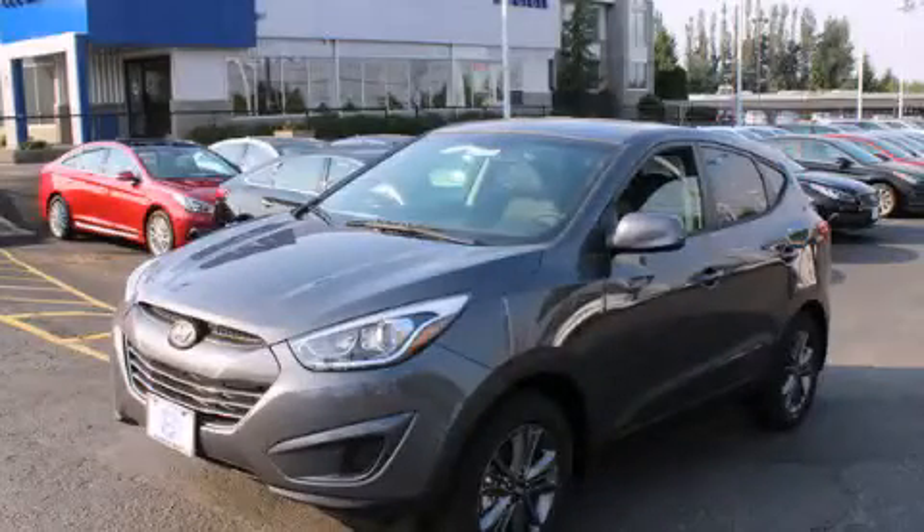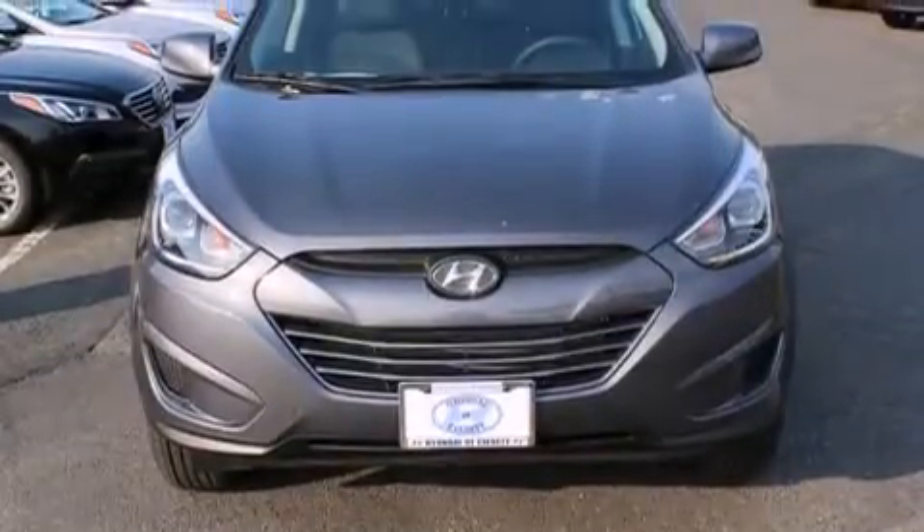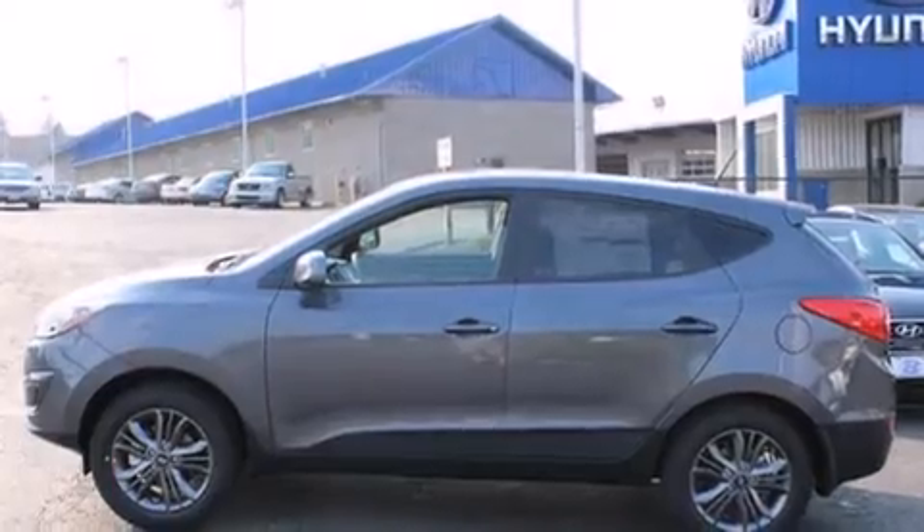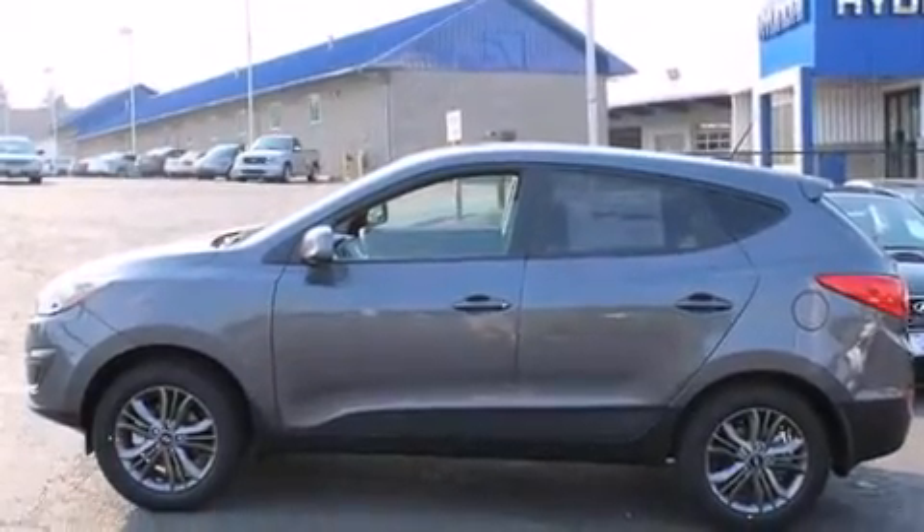This is a brand new 2015 Hyundai Tucson. Plenty of space for what you need. It features a 2.0 liter 4-cylinder engine, a 6-speed automatic transmission, and all-wheel drive.